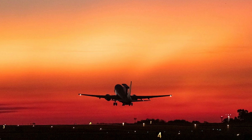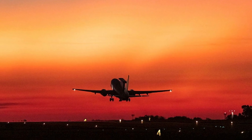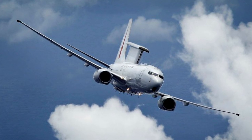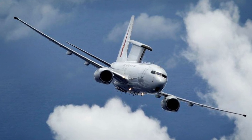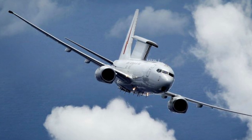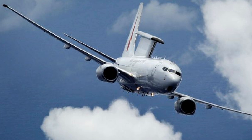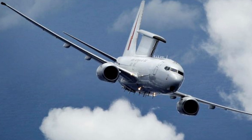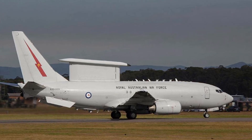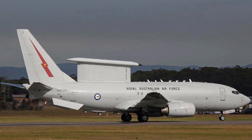Another factor to consider is the ongoing development of next-generation AEW&C platforms. While the Wedgetail remains state-of-the-art, emerging technologies such as space-based surveillance, high-altitude unmanned aerial vehicles, and advancements in artificial intelligence-driven reconnaissance could reshape the AEW&C landscape in the coming decades. Australia must remain proactive in integrating these new technologies into its broader defence strategy to ensure continued operational superiority.